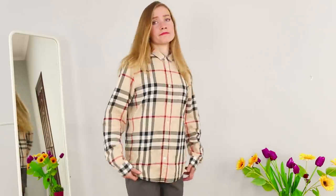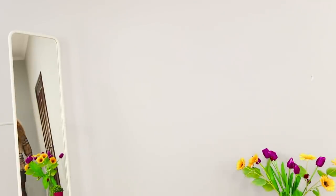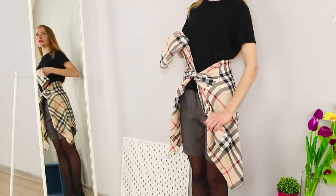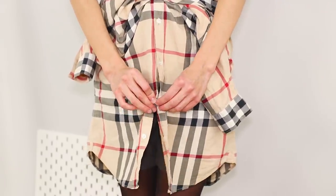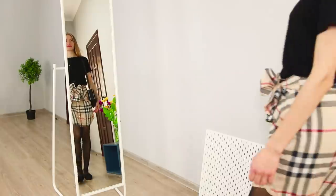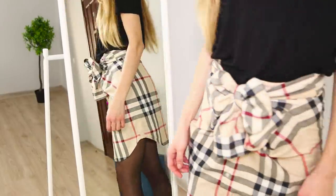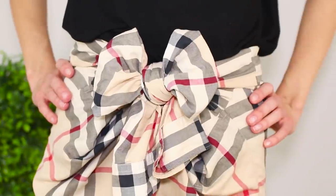This plaid shirt is clearly out of fashion, but we have an idea for how to use it. Take off the shirt and wrap the sleeves around your waist. Button it and tie the sleeves in a beautiful bow. Who would have thought that a regular shirt could turn into a skirt without a single stitch? You can go for a walk and strut your stuff.